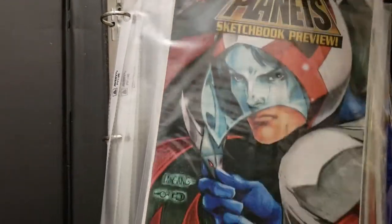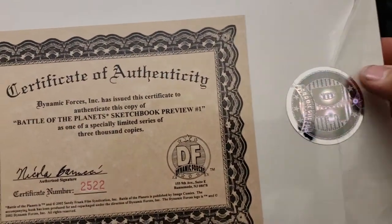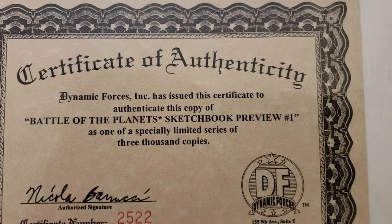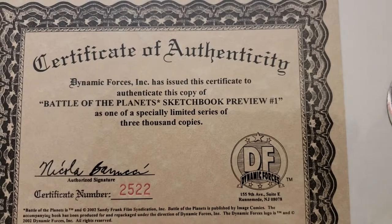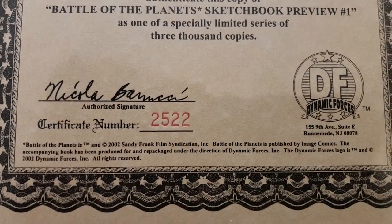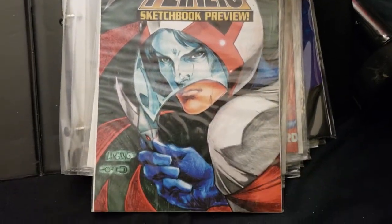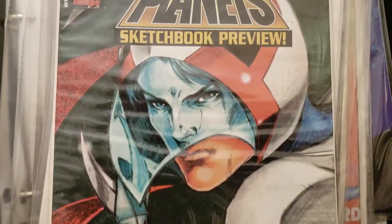This is the Certificate of Authenticity on the back. It came from Dynamic Forces with the sticker and everything on it. Dynamic Forces has issued this certificate to authenticate the copy of Battle of the Planets Sketchbook Preview No. 1. This is one of a specifically limited series of 3,000 copies. I got number 2,522. I think they used pastels or colored pencils to color this cover — that was pretty cool.